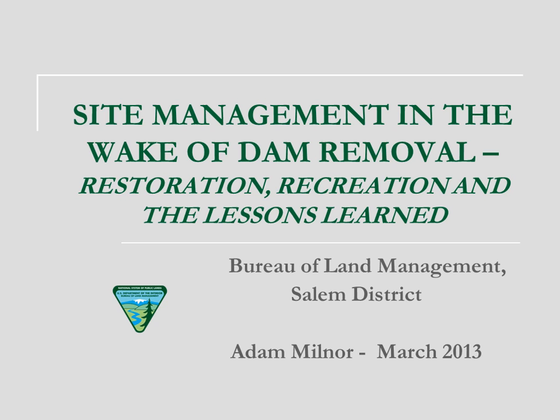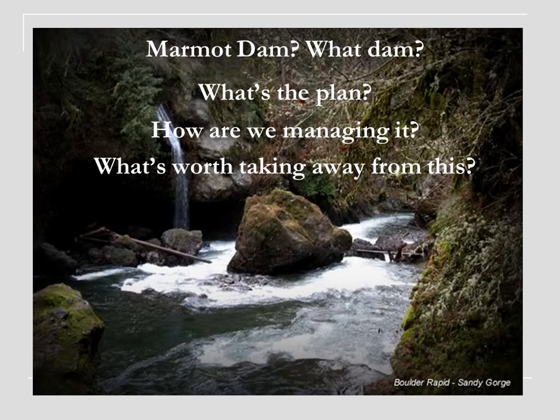This whole presentation is designed to give you guys a little bit of a feel for what's happening in another part of the country, which is some pretty cool stuff. My project is looking at a dam removal project that is a little bit farther along. This is the Marmot Dam. It's on the Sandy River outside of Portland, Oregon.